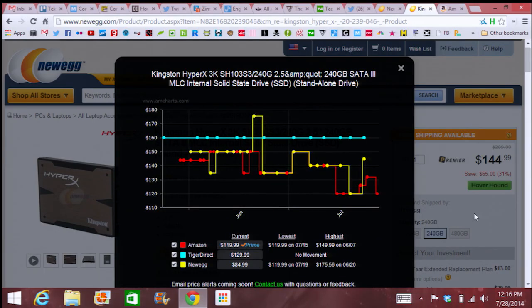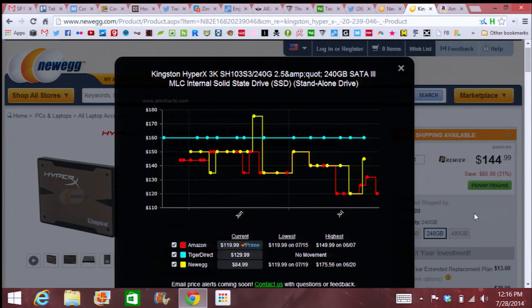Now, this price history thing is pretty cool. It'll actually show you all sorts of different sites and when their prices drop, say around a holiday like July 4th, and what sites drop their prices the most often.